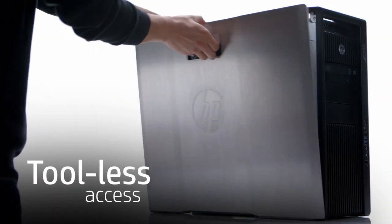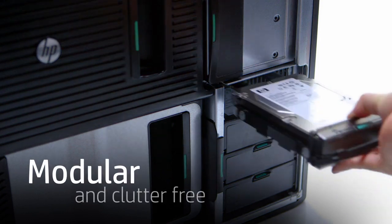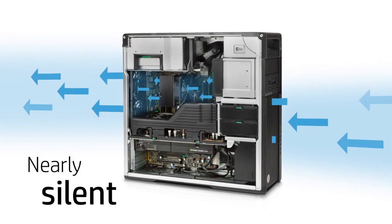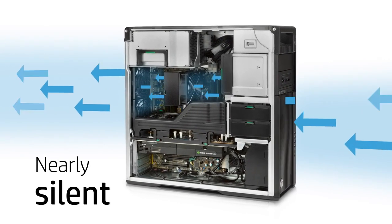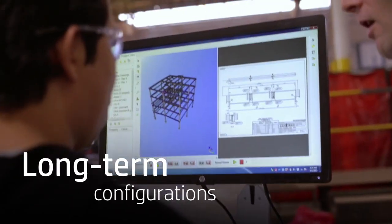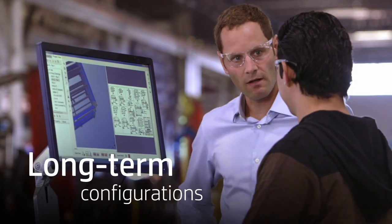Cutting-edge innovations like breakthrough industrial design: tool-less access makes upgrading easy, while a modular, clutter-free interior maximizes airflow, creating a nearly silent work environment. And with HP's stable and consistent offerings, you can future-proof your equipment by choosing a complete configuration that's available long term.